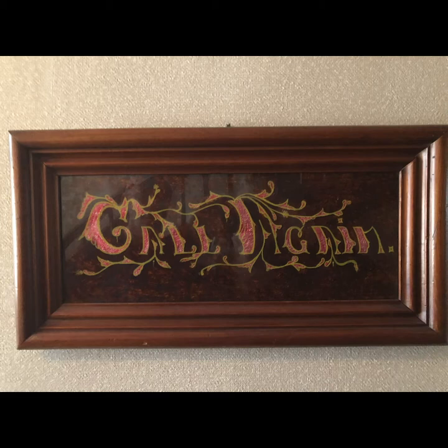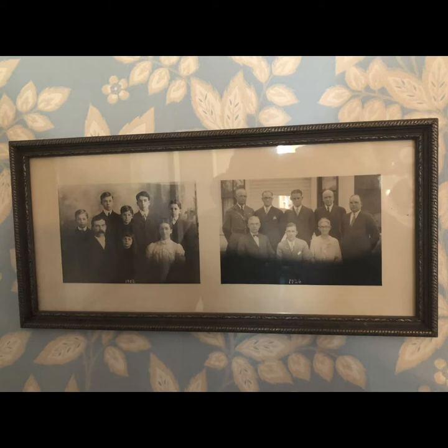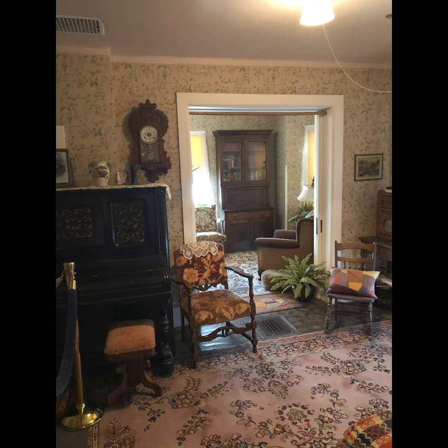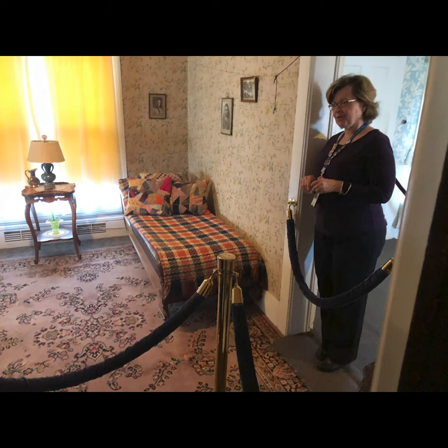She also liked to do crafts. This says Colligan and it's a foil background that she has painted, and it's in the hallway. This is a picture of the kids when they're younger and then grown men. This is, I guess you would call it the parlor. They offer tours every 15 minutes and there's someone there to answer your questions. They're pretty strict about that.